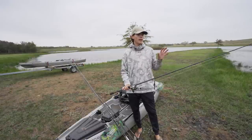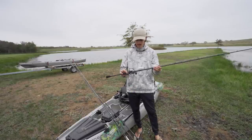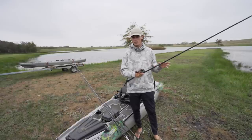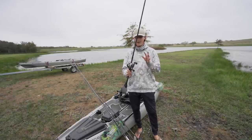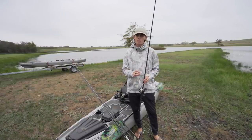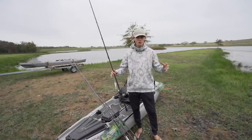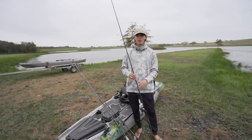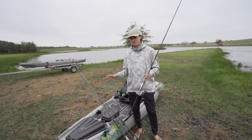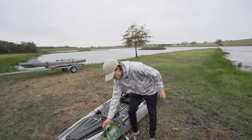The first rod combo I'm bringing is a topwater combo. It's fall here in Texas, the fish should be eating topwater, so I have a plopper on a 7'6" heavy rod. In case I want to throw a frog up shallow and winch fish out of heavy cover, I have that 7'6" heavy. Make sure you have a topwater combo with braid at almost all times, unless the fish are not in the mood — like in winter. But today the fish could potentially eat topwater, so that's combo number one.